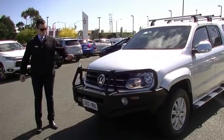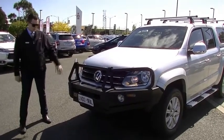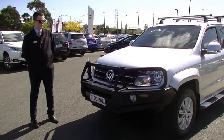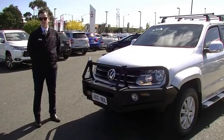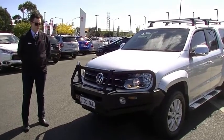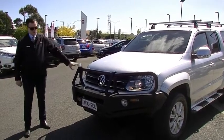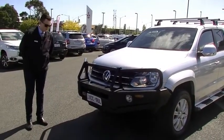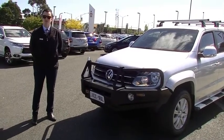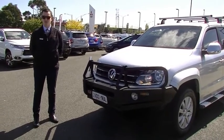Thank you for watching the video with me today on this 2012 Volkswagen Amarok. What an impressive truck it is — it does tick all the boxes as far as comfort, affordability, and safety. It does have a lot of options on it, so it'll be great for a tradie's car with your canopy and your roof racks, and could be good for off-roading as well with the bar at the front. Please be quick — give us a call on 03-99-07-0555 and just ask for one of us in the used car sales team. Thanks for watching.